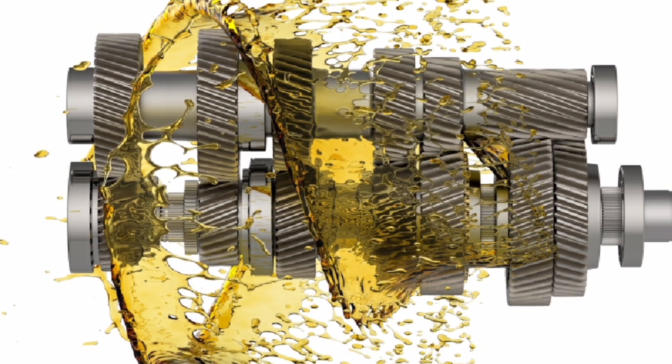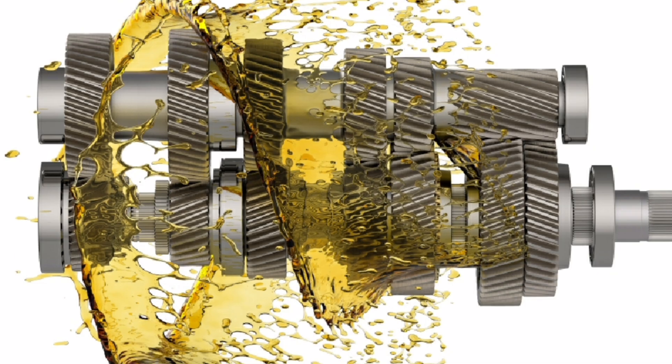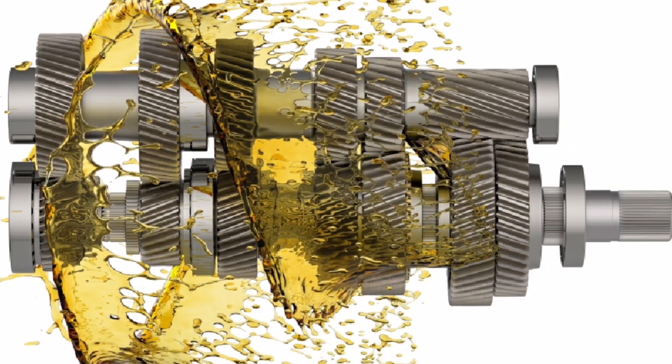Transmission fluid performs several important functions. First, lubrication: it helps reduce friction between transmission components, helping to extend their life and reduce wear.